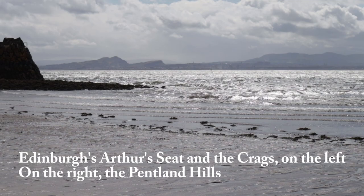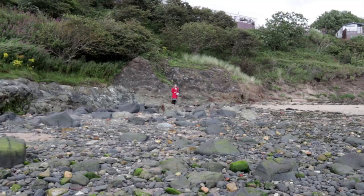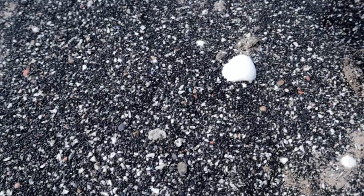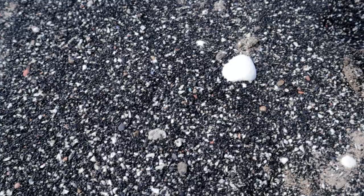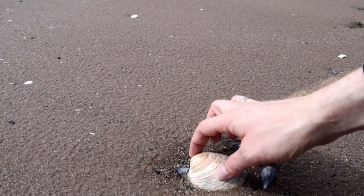It's a beautiful view of Arthur's Seat in the tracks today — really gorgeous. What you're looking at over there is the view from this side of Petticure Bay towards the city of Edinburgh.